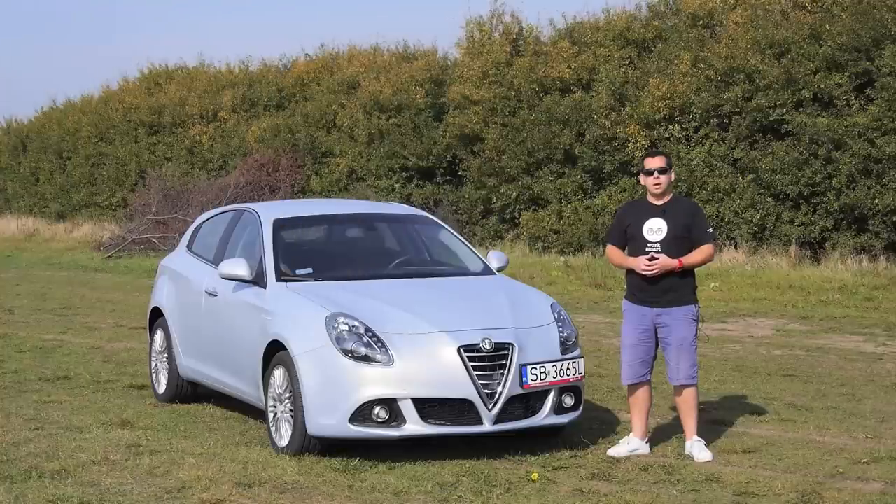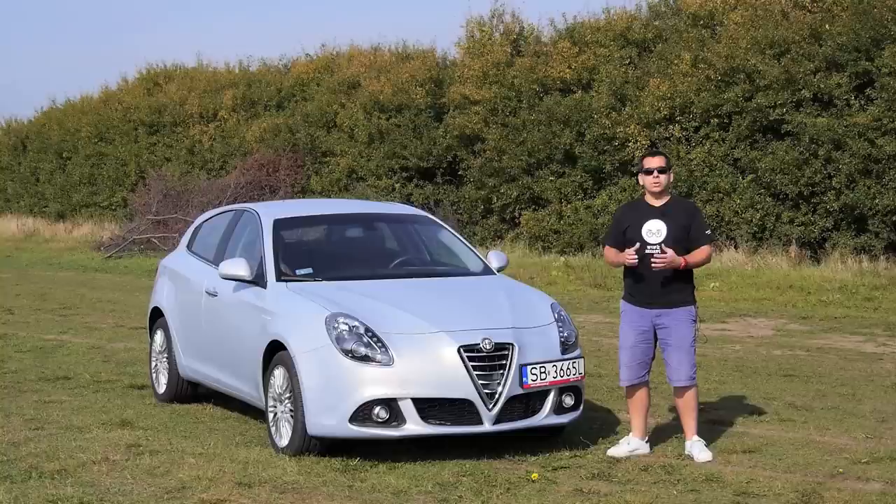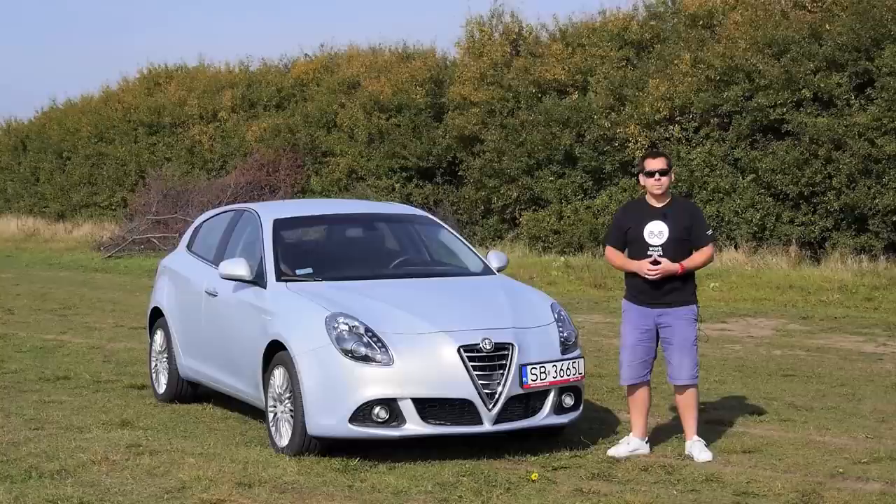Alfa Romeo is often an object of jokes because of its reliability. It's also an object of almost sexual desire because the Italians usually make some pretty good-looking cars. But these are only just stereotypes.